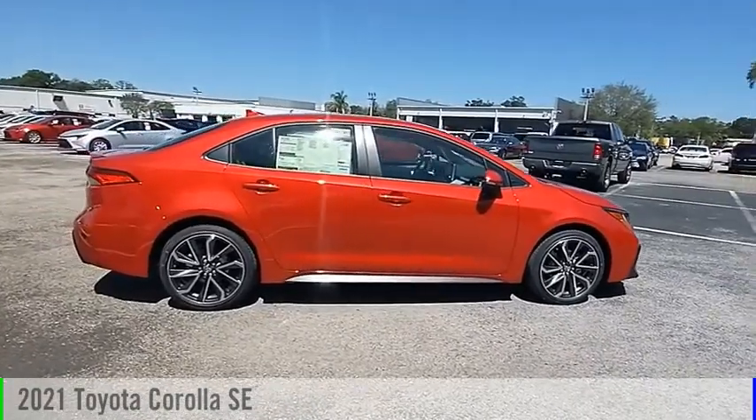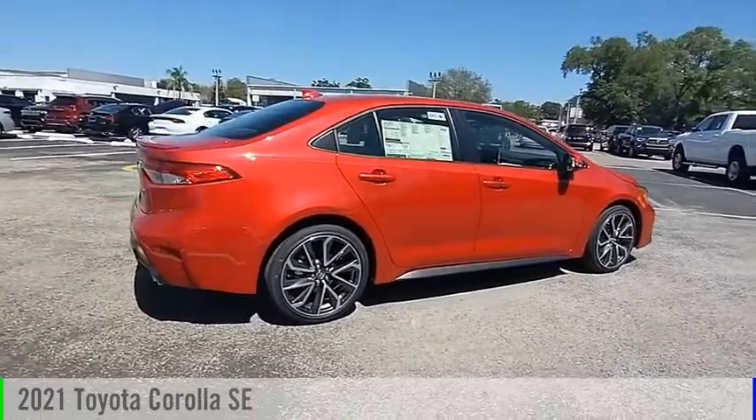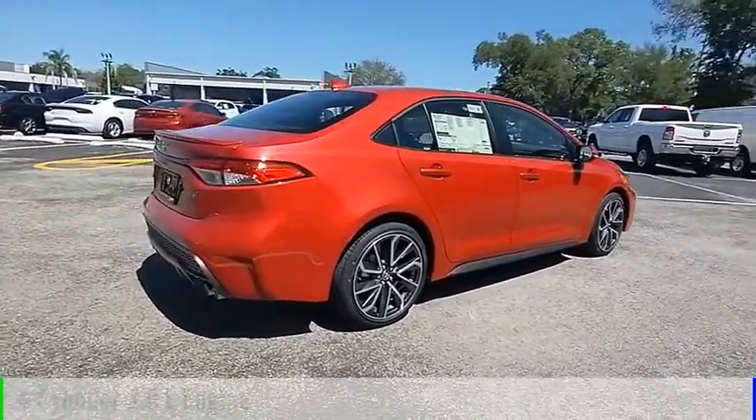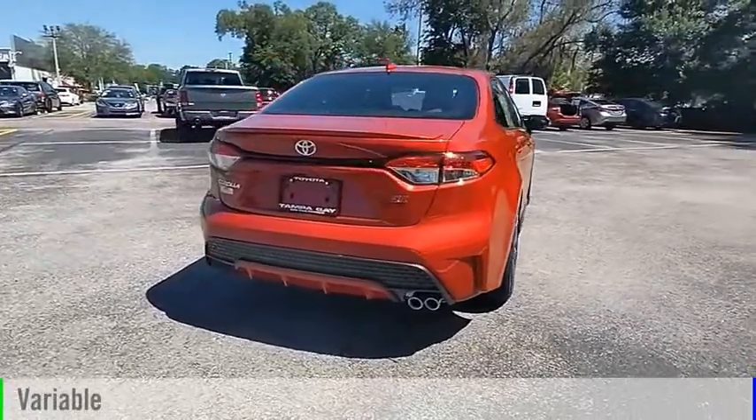Looking for the right vehicle? Check out the 2021 Corolla. This vehicle is powered by a front-wheel drive, four-cylinder, 2.0-liter engine, and comes with a continuously variable transmission.